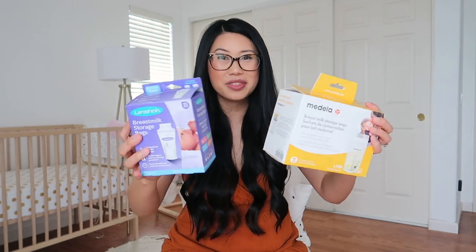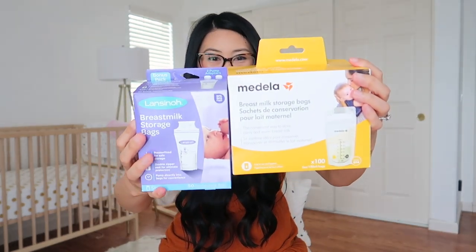For storage bags, I've used both Medela and Lansinoh and they both work really well. It's very straightforward for storing breast milk — I just store them in my freezer in a Ziploc bag. Nothing too crazy or special; they're both really easy to use.